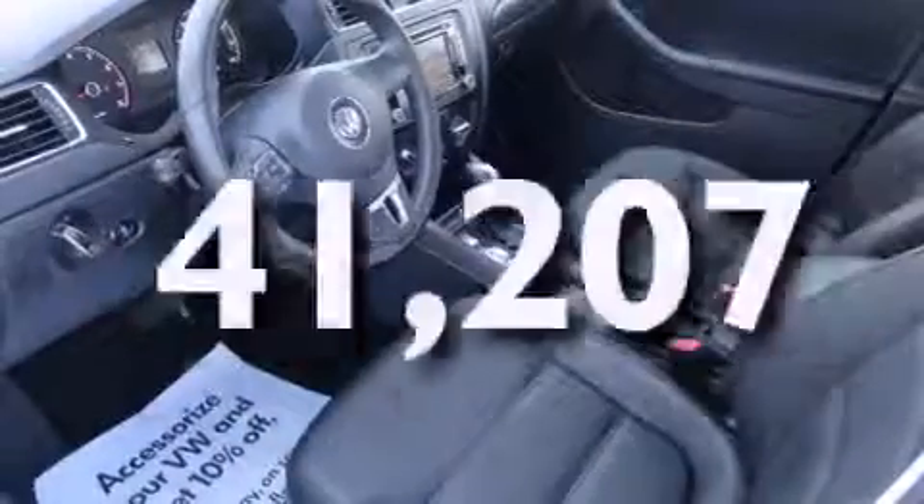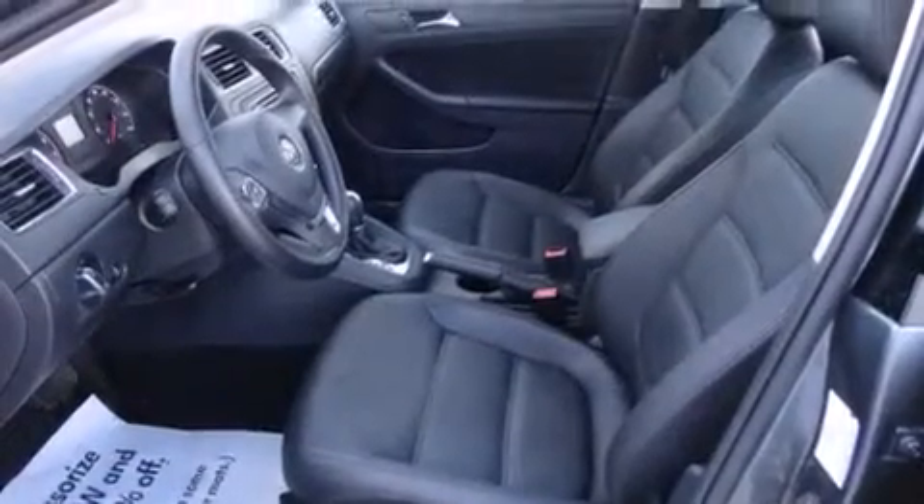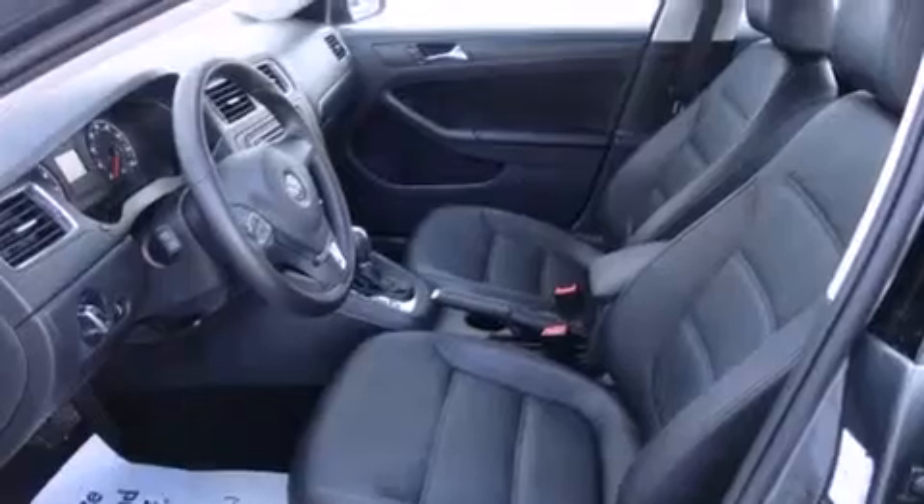This vehicle has fewer than 42,000 miles on the odometer. With an EPA estimated rating of 31 miles per gallon on the highway, it's easy to see how you can save.